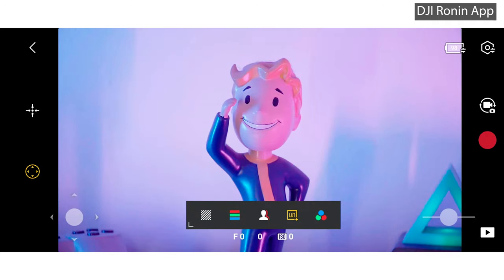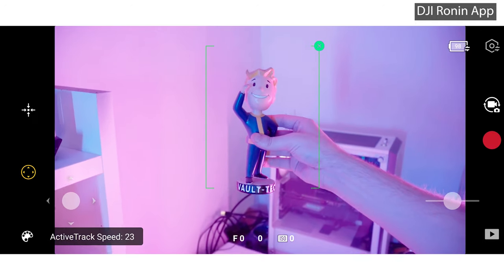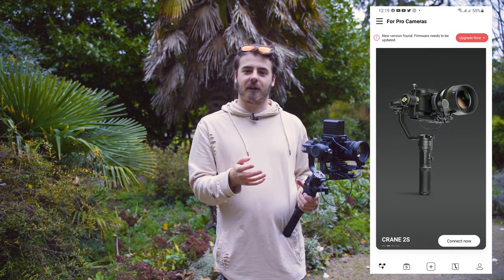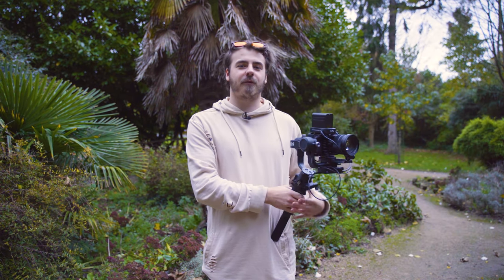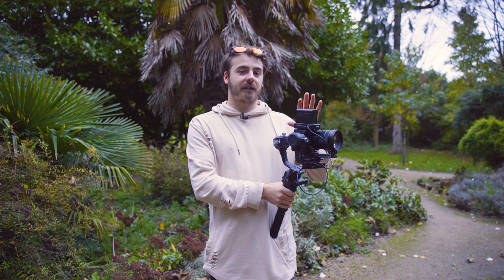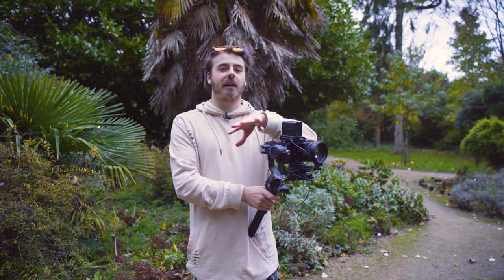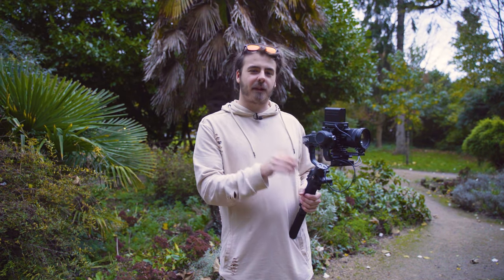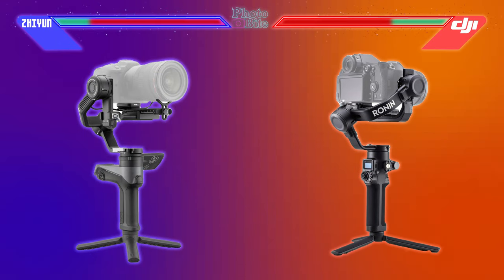Round 10 — App and Software. Both gimbals work with their respective apps and transmission systems. DJI has always been known for great software — it has amazing polish, loads of cool features, and active track is an outstanding addition. The Xeon app is a bit clunky and harder to navigate, though it gets most of the job done. The Ronin system also showed great compatibility with older cameras like a Sony a6300, offering zoom and record control, whereas the Xeon had almost no control over the same camera. App support and software goes to DJI.